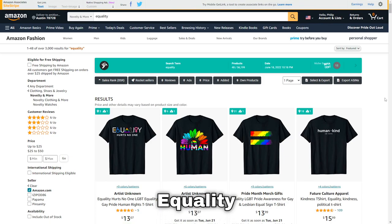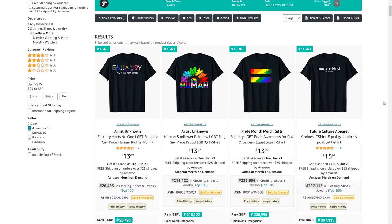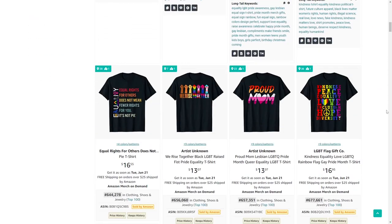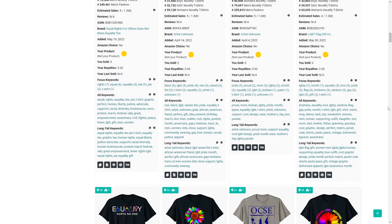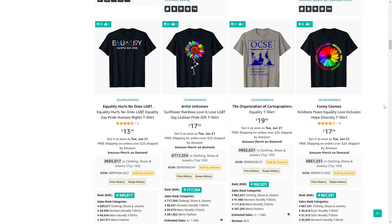Niche number 80 is equality. About two years ago, Black Lives Matter was the top-selling t-shirt niche for literally a year — all about equality. I'm pretty sure the topic will be in the news again and again, so definitely a niche you want to be aware of.